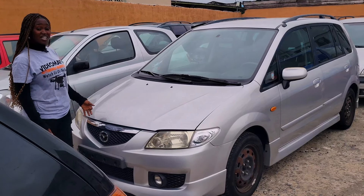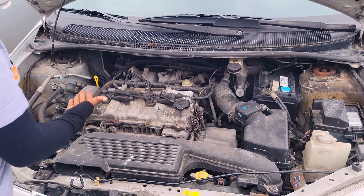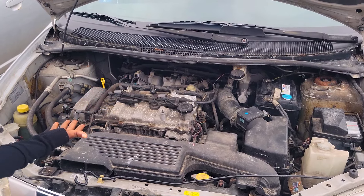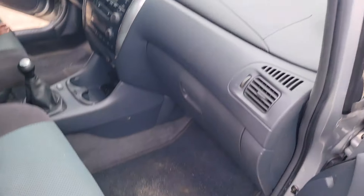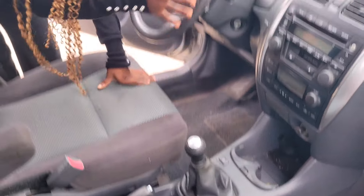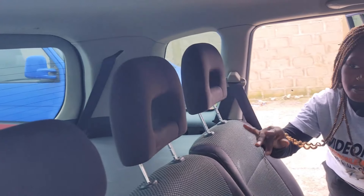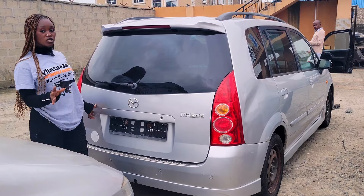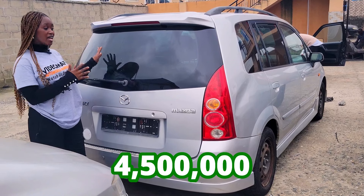This is a foreign use Mazda Pre-mercy 2003 model. It gets a four-block engine and is definitely economical. It has a fabric seat interior with a very clean dashboard, AC, sound system, manual transmission steering, no sealed roof, and three headrests in the back seat.